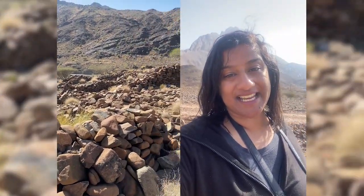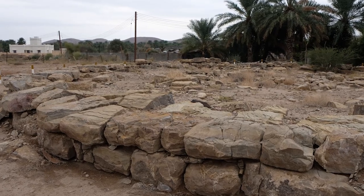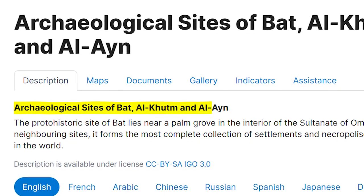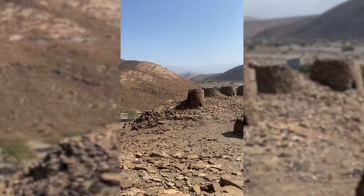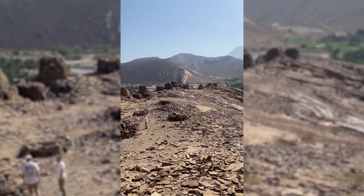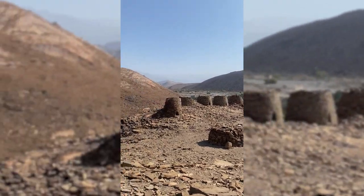Earlier this year, I returned to Oman after five years away. I visited my old excavation site, Qasr al-Khafaji, within the UNESCO World Heritage Sites of Ba'at al-Huttam and Al-Ain. These received a UNESCO designation because they contain some of the most complete and well-preserved 3rd millennium BC settlements, monuments, and necropolises in eastern Arabia.